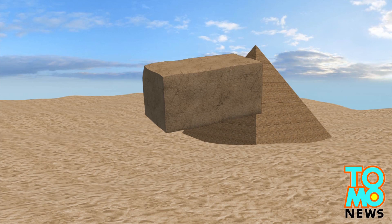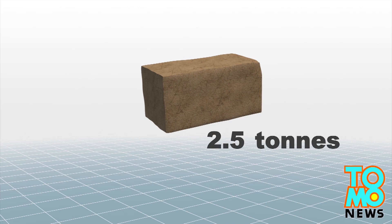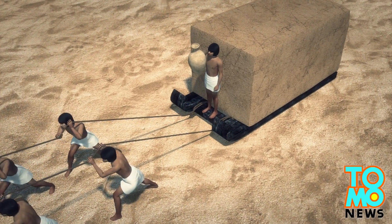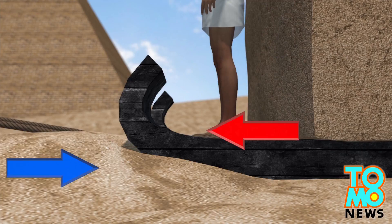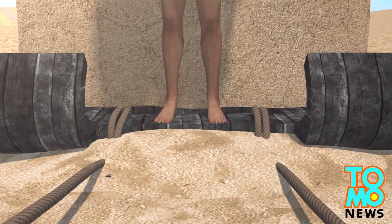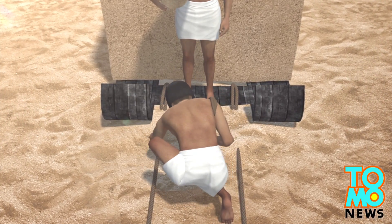The stones used to create the Egyptian pyramids weighed on average about 2.5 tons each. Research shows workers would move the stones on sleds; however, the friction of wood against dry sand in the desert caused significant drag and would create a sand berm in front of the sled as it moved forward. Workers would then need to clear the buildup of sand before the sled could be moved again.